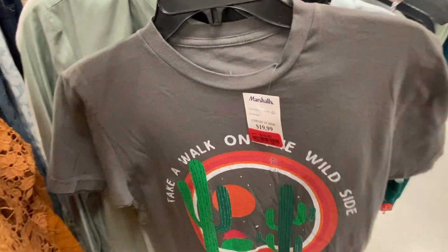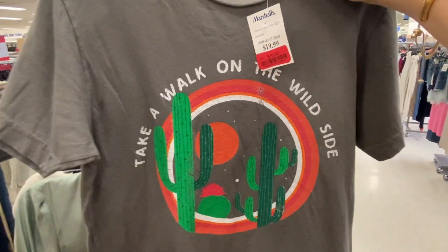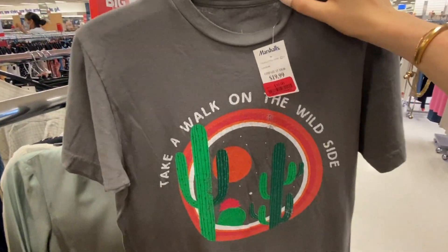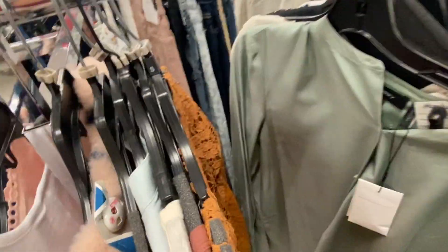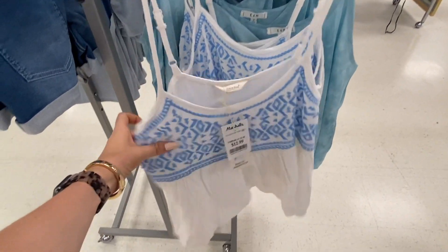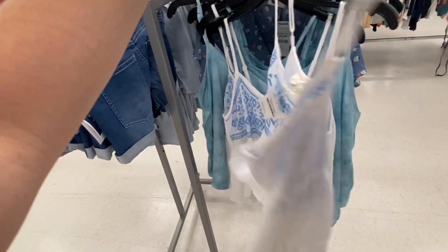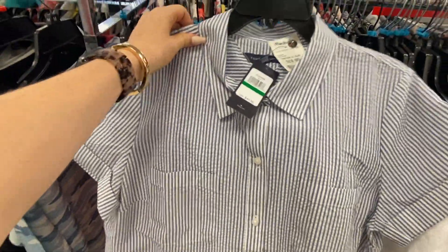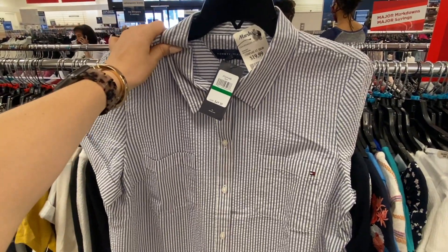This is cute and on sale for $10. I have so many t-shirts already, but I need this for our Yosemite trip — getting it. This is a cute little swingy top for summer at $13. This is a really nice seersucker button-down from Tommy Hilfiger for $19.99. I know a couple people who would rock that.